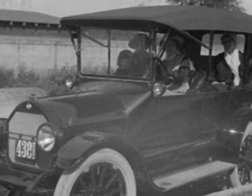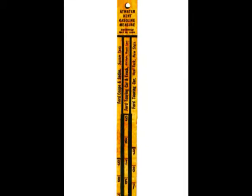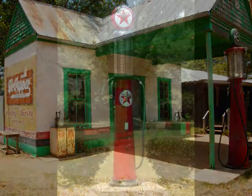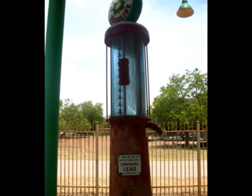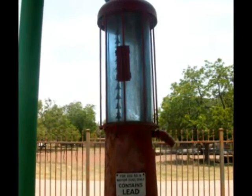Imagine you're bouncing along in your 1920s Ford Model T, and you suddenly realize you're almost out of gasoline. It's time to gas up, so you would stop off at the local gas station and fill up using a gas pump that looks like a gumball machine. The gas pump's proper name is the Visible Pump, because you can see the gas in the glass holding tank.